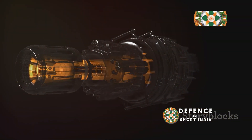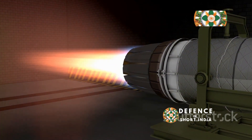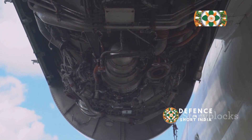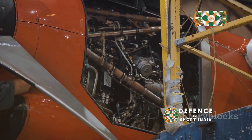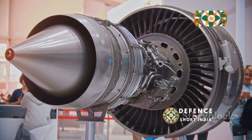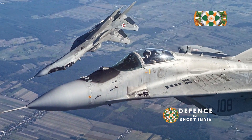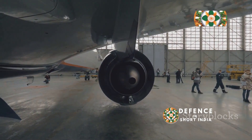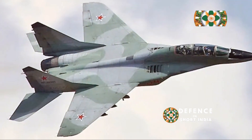Over the years, the RD-33 has undergone several upgrades and improvements, focusing on increasing thrust output, improving fuel efficiency, and enhancing overall reliability. Newer versions, such as the RD-33MK, offer significantly improved performance compared to earlier models, demonstrating Klimov's commitment to refining its engine technology. The RD-33's compact size and modular design make it a cost-effective choice for fighter jet propulsion. The ease of maintenance and repair contributes to lower operating costs over the engine's lifespan, making it a significant advantage for air forces operating on tighter budgets.